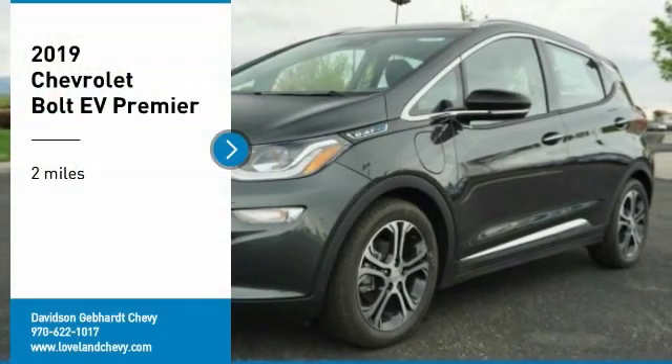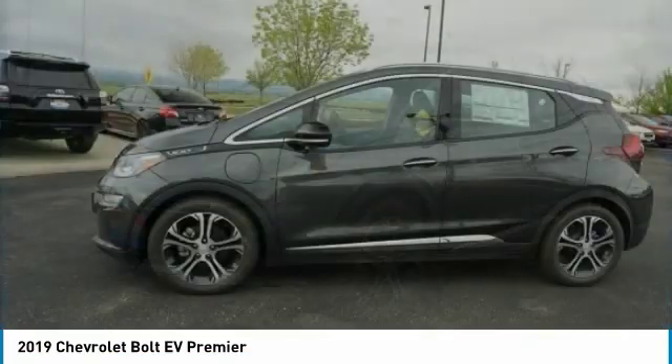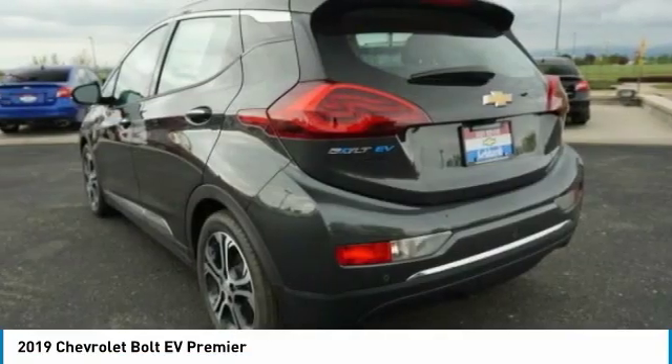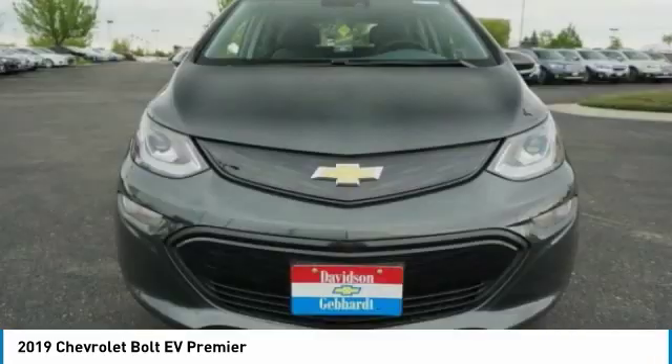We are pleased to show you the 2019 Bolt EV. The Chevrolet Bolt EV has a beautifully sculpted exterior, along with its impressive performance, spacious interior, and advanced technologies.